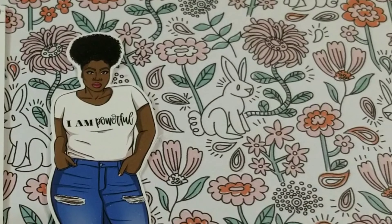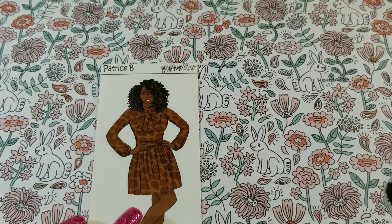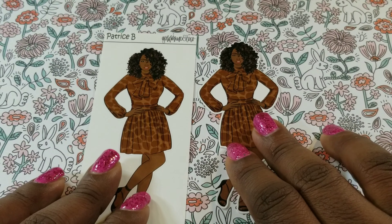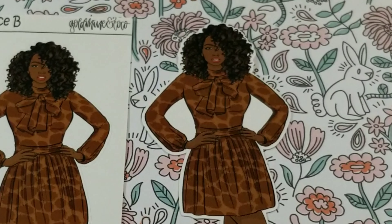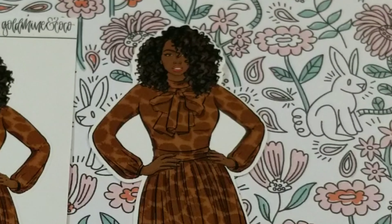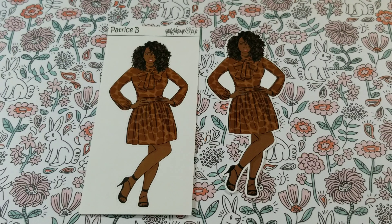The next doll is Patrice B — isn't she fabulous? She's adorable! I love the dress, I love the sass, I love her hair, because when my hair is longer I do this kind of style — the twist outs and so forth. Again, it's another win-win. I absolutely love it.